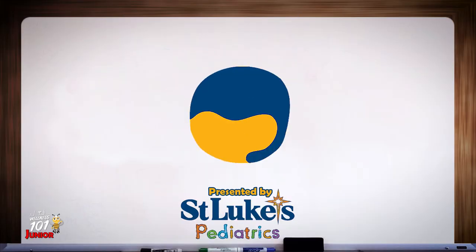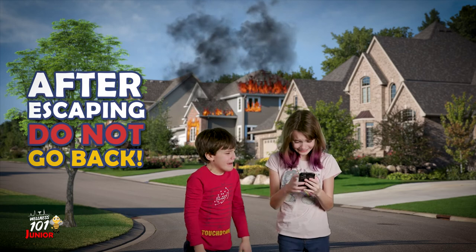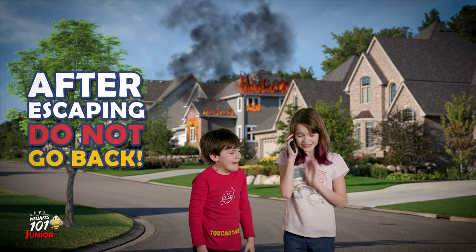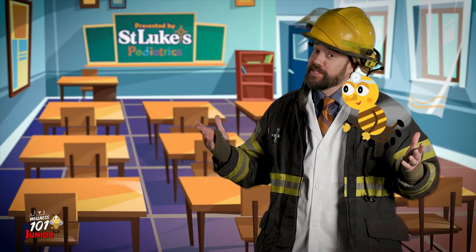Step 3: After escaping. Once you've made it out of the house, get far away from it. Do not go back in for any reason, and call 911 right away. Your 911 operator will want to know your address, what happened, who's with you, and if there's anyone left in the house. Be sure to listen and do exactly what they tell you to do.